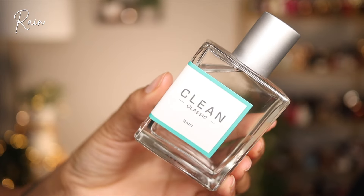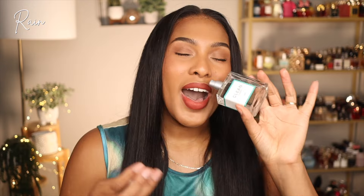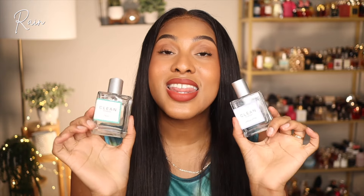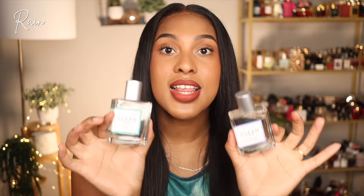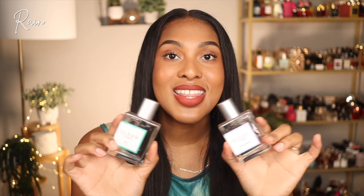The final fragrance to layer with Spring Breeze is Rain from the classic line — a clean, fresh, watery fragrance with a dewy, musky, floral quality. I personally feel like this is the type of fragrance I'd wear during an outdoor workout or hiking. It smells like dewy grass to me. On its own it's not typically my go-to, but layering Rain and Spring Breeze is absolutely stunning — this is a spring morning. Think of a dewy spring morning; that's what this combination smells like.